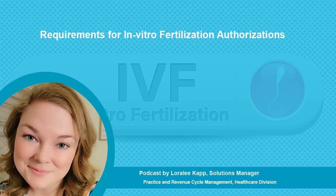This is Lori Lee Kapp, a Solutions Manager with Managed Outsource Solutions, and today I want to go over what are the requirements for in vitro fertilization authorizations.